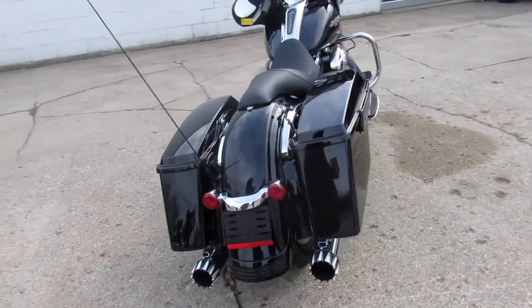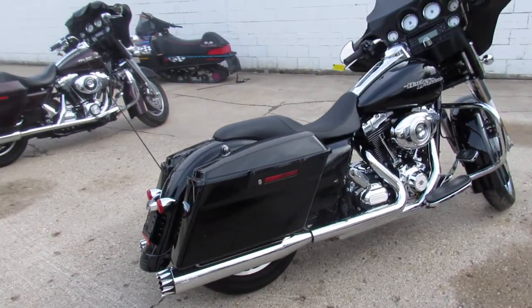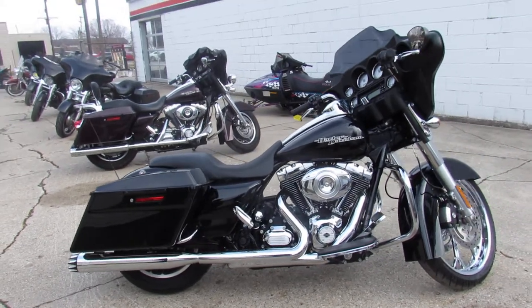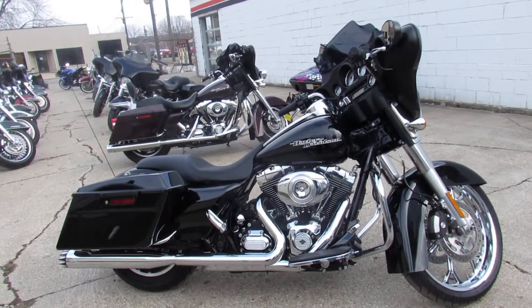You're not going to want to miss this one — 2013 street glide, only 4,372 miles. We've got guaranteed financing, leasing programs, layaway programs, and your trades are always welcome. Give us a call, we'll get it done: 810-648-9500.